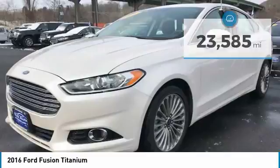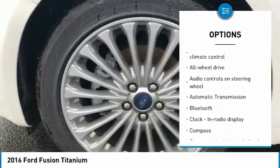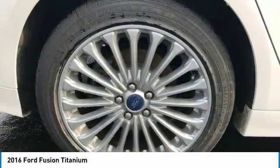Here are some of this vehicle's great options: all-wheel drive, stability control, traction control, passenger airbag, Bluetooth, automatic transmission, tilt and telescopic steering wheel, heated driver seat, fog lamps, and power door locks.